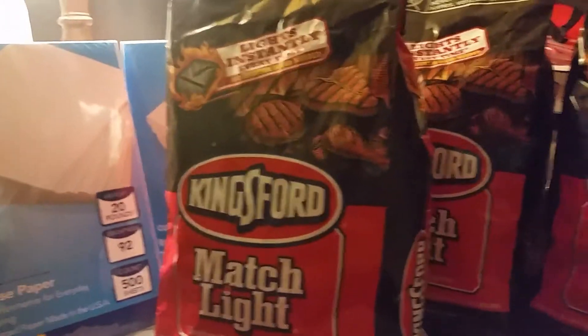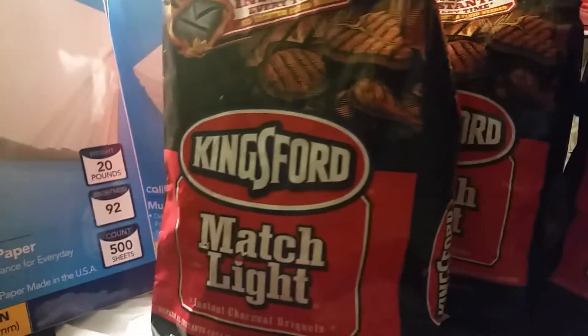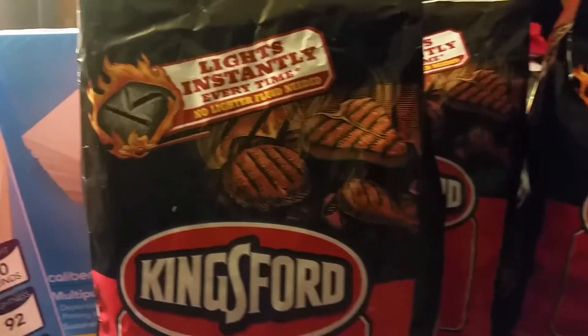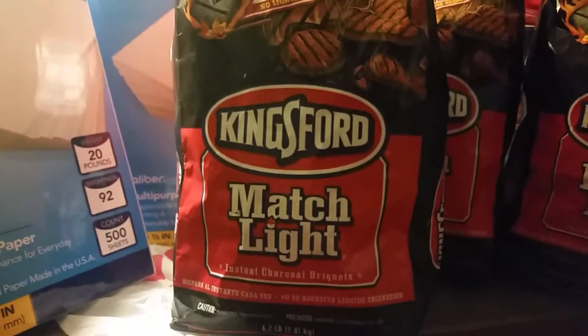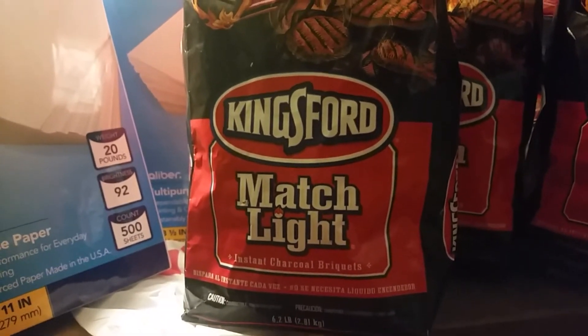And then if you go to the clearance, friends — you see this? This is just three bags, and I got two more bags in the car. This charcoal right here, the Match Light, is going for $1.99. A few weeks ago, Coupons.com had a $2 printable, so they only allow you to use one of those.